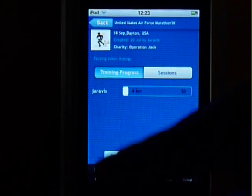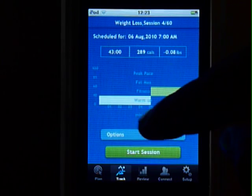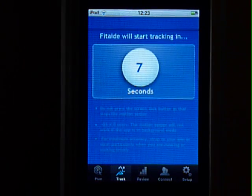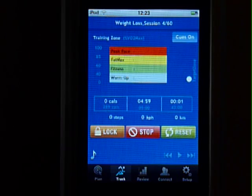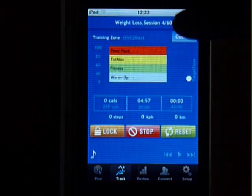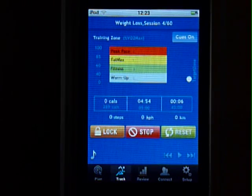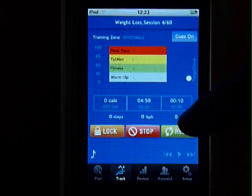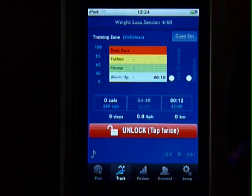Now let's see how the app tracks your movements and provides audio guidance. When you start a session, the app uses the motion sensor on your device to assess your movements and apply scientifically validated algorithms to estimate your calorie burn and the training zone you are in. You can also calculate the number of steps you are taking, the distance, and the speed at which you are going.